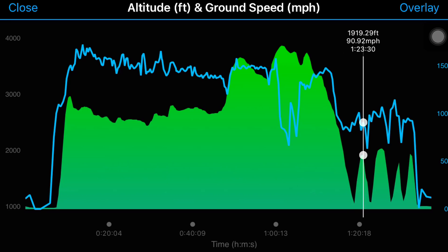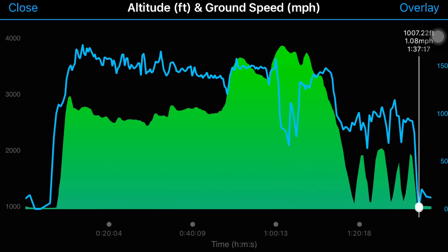You can see that I did several touch-and-goes and the altitude versus ground speed seemed to be pretty much in sync. After the last touch-and-go I made the full stop landing — there was a little bit of lag but again it seems to have caught up quite a bit.